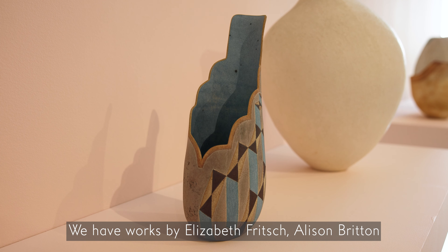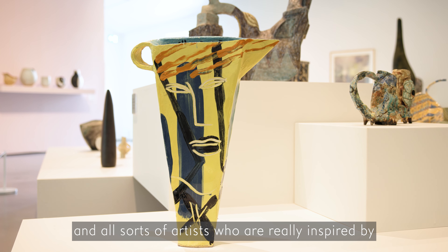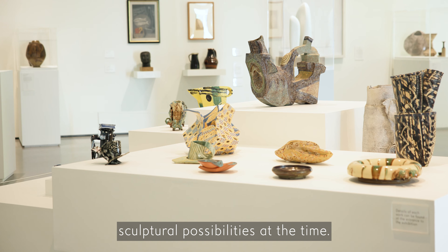Works by Elizabeth Fritsch, Alison Britton, and all sorts of artists who were really inspired by sculptural possibilities at the time.